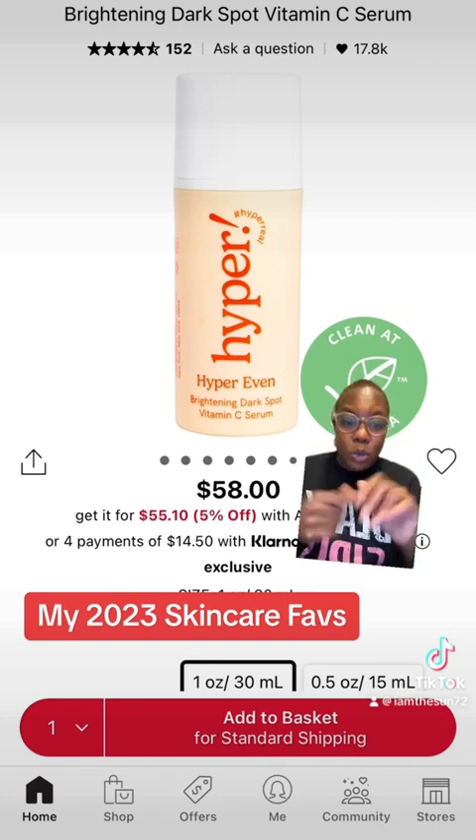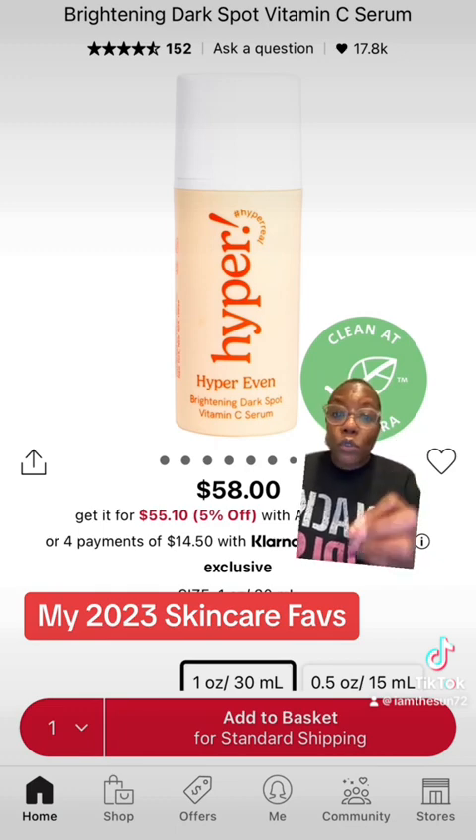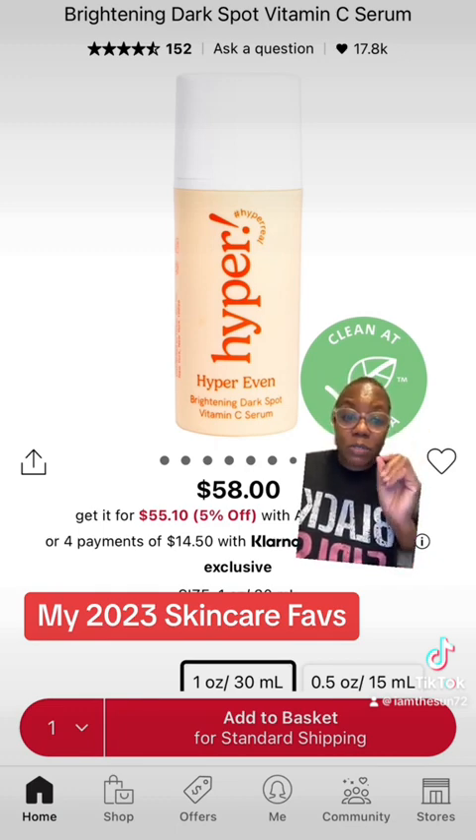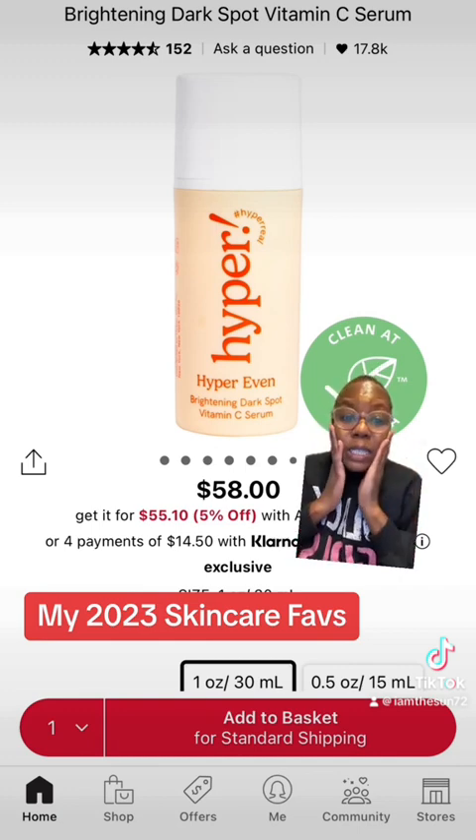Because it has kojic acid, azelaic acid, and tranexamic acid — those are the three ingredients that help fade dark spots. I purchased this product over and over and over again. I have definitely seen a change in my dark spots fading. What I love about this product is it gives your skin a nice glow, helps to brighten, lighten, and tighten.